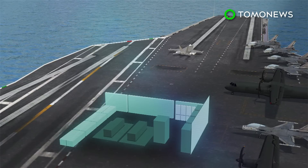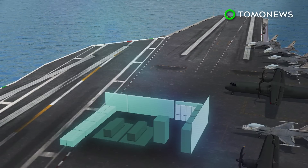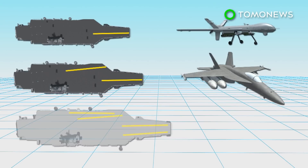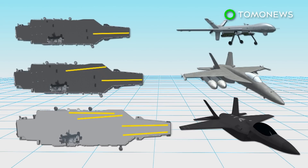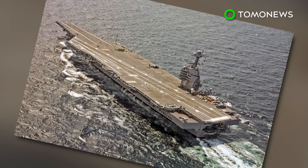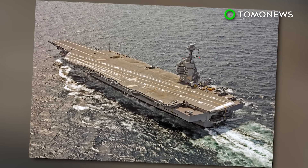EMALS can control the launch with greater precision and works with a wider variety of aircraft, including light unmanned aircraft and heavy fighter jets. China says their next aircraft carrier will feature an EMALS system, while India and Britain have also revealed similar strategies.